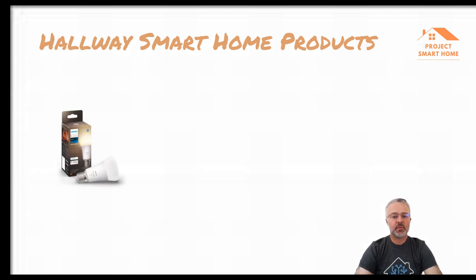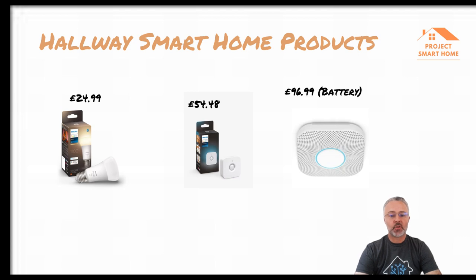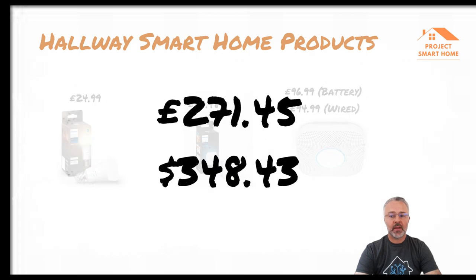In the hallway I have two Philips Hue white light bulbs and two Philips Hue motion sensors — one at each end of the large hallway so whichever direction you're coming from, the appropriate sensor picks you up and turns on both bulbs. I've also got two Nest smoke and carbon monoxide alarms, one battery and one wired. Costs: two Hue bulbs £24.99, two Hue motion sensors £54.48, battery Nest smoke alarm £96.99, wired Nest smoke alarm £94.99 — total: £271.45.